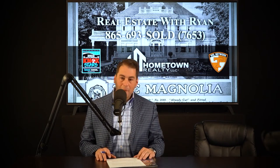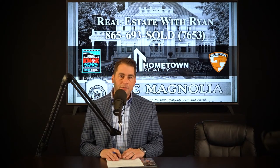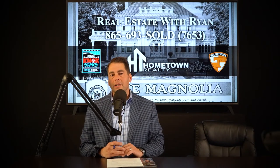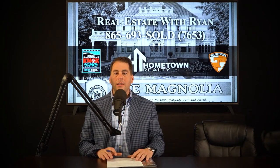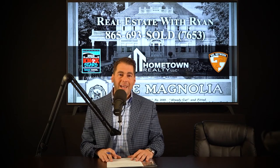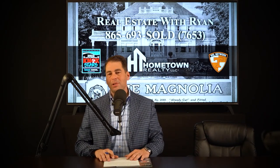Thank you guys for tuning in to Real Estate with Ryan. My name is Ryan Coleman, owner and founder of Hometown Realty, along with my wife. You can find us on Facebook, Instagram, Twitter. We're streaming live on social media, and of course on Spotify, iTunes, and Google. We're on News Talk 98.7 at 1 o'clock, and if you can't catch us there, catch us on the app along with Talk Radio 92.3 FM at 11 o'clock. Lots of places to catch Real Estate with Ryan — your support is much appreciated.